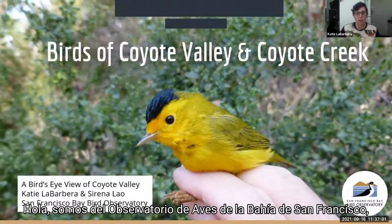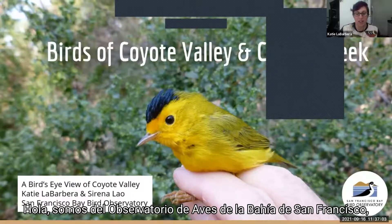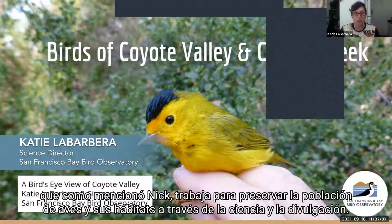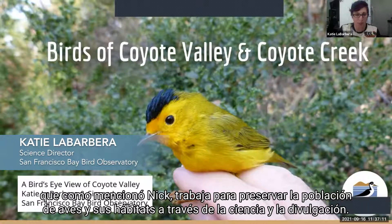Hi, so we are from San Francisco Bay Bird Observatory, which as Nick mentioned, works to preserve bird populations and their habitats through science and outreach.